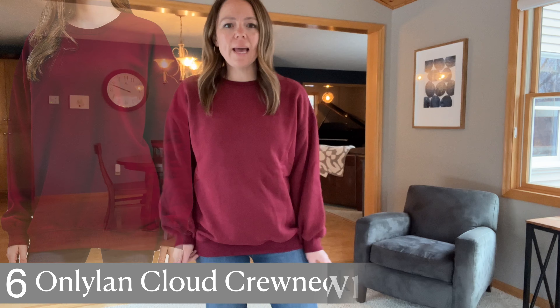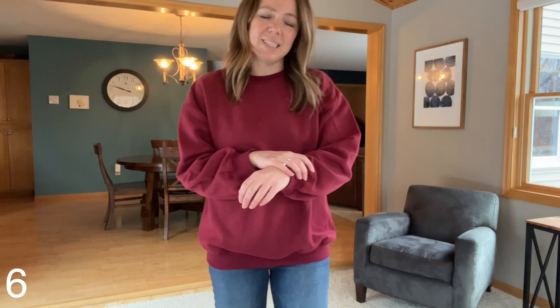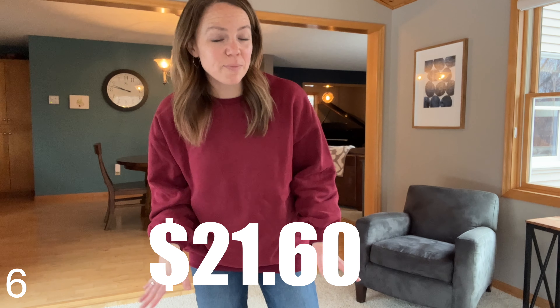This one is by the brand Onlylan — it's the Cloud Oversized Crew Neck Sweatshirt, a brand I've never tried before. What actually feels super buttery soft is the outside of this sweatshirt. It does not feel like a normal sweatshirt — it's really, really soft. On the inside it's a soft fleece, though I can feel the seams, which takes away from it a little. This was $21.60 when I purchased it, so just slightly over $20. It's a medium, oversized fit, and the outside feels like Lululemon material. The sleeves are a little poofy — maybe that's why it's called the Cloud Sweatshirt.